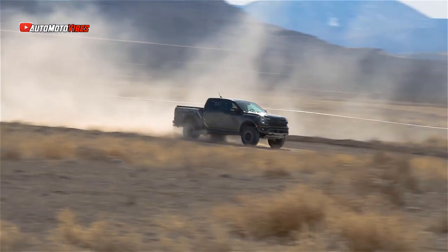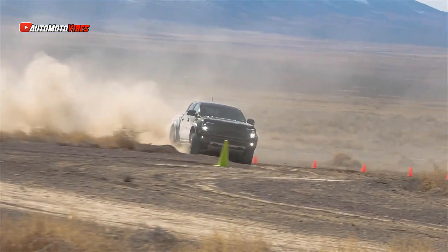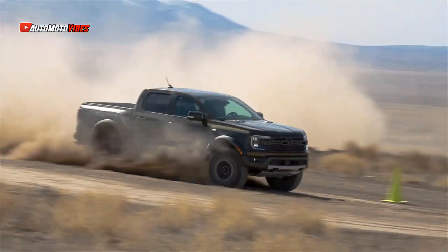Connected to a 10-speed automatic and a full-time 4-wheel drive with locking front and rear differentials, it should make it one of the quickest trucks in the segment.